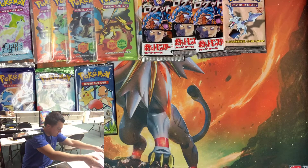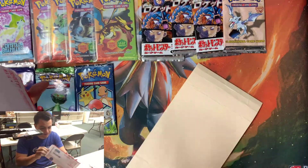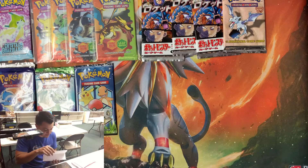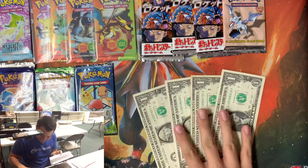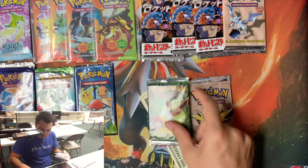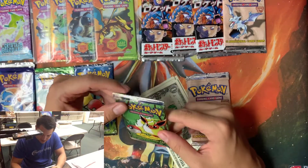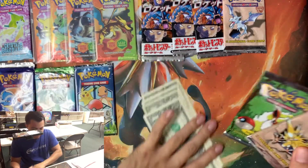We got four more packs left and I honestly don't even remember what I got, so I'm going to be just as surprised as you guys. I let my stuff pile up for a week and order a lot, so I'm already forgetting. Looks like I got some money here — four bucks, I think a small refund for shipping. Awesome, we got a Jungle pack — I don't think I have any Jungle booster packs so this is awesome. And then we got another Fossil pack — that is so sick.